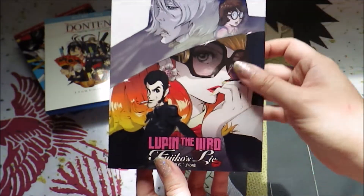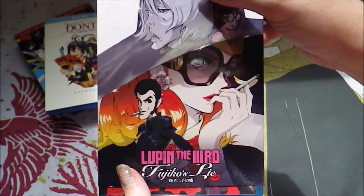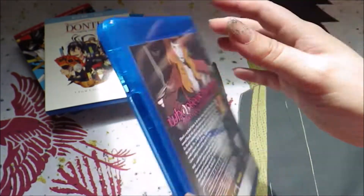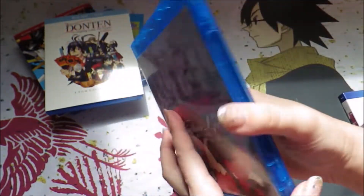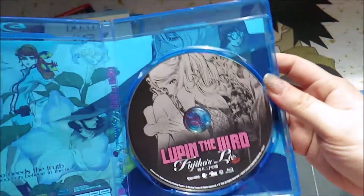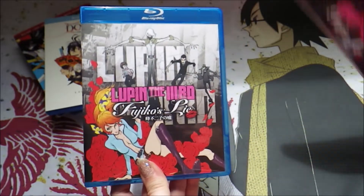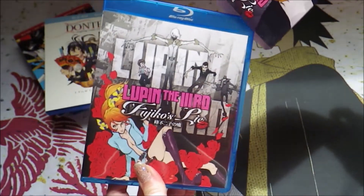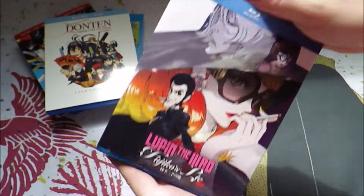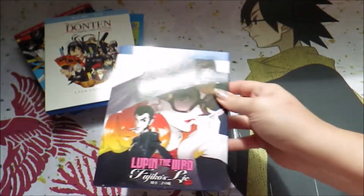Onto pre-order stuff — I'll talk more about this in my next Lupin haul, but this is Lupin the Third: Fujiko's Lie. This is the third of the Koike movies and I really like this one. Here's what the set looks like — I love this art. Lupin is just great, and I know he's going to be doing at least two more of these: one will be a Zenigata-focused one and then the last one will be the Lupin-focused one. It's going to be a good feeling when I have all of those lined up on the shelf.